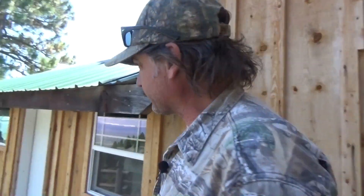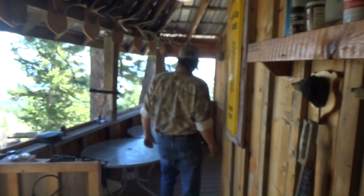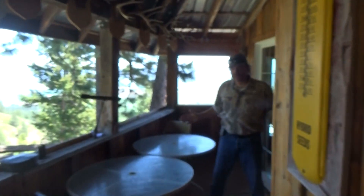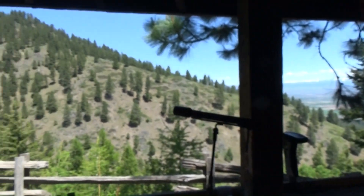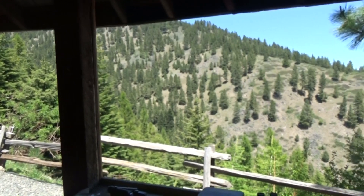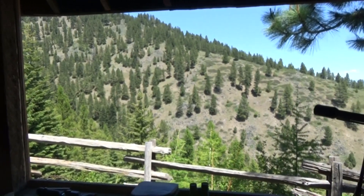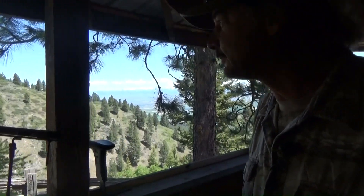Let's go check out the back porch. This is my favorite place first thing in the morning — come have my coffee, sit down here, look out over this valley and the hillside over there. Last time I was here we saw elk, deer, and even a black bear on that hillside. Every year we see game animals over there. Pretty cool.